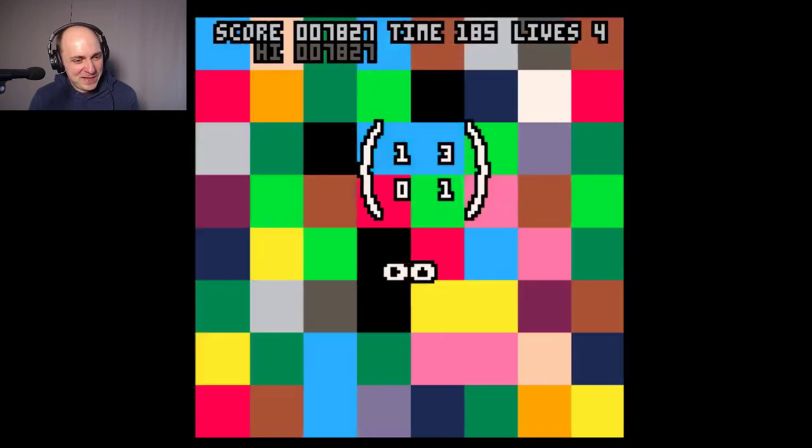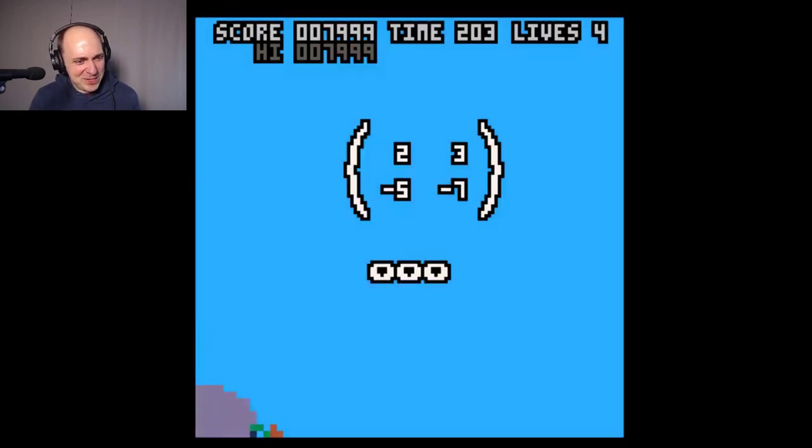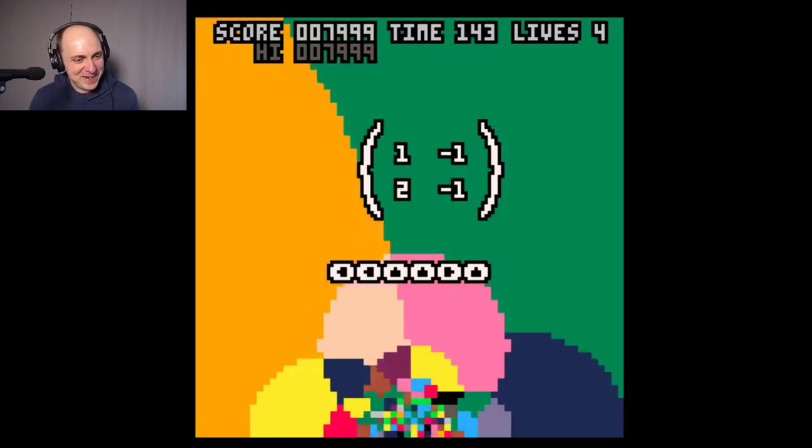The background graphics kind of just play on the fractional linear transformations, which I think is maybe a little distracting, but there's a fun story there as well. It's pretty fun how slowly that moved in.